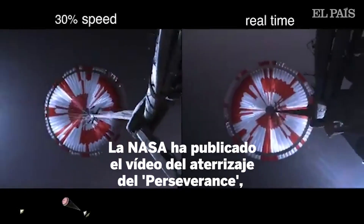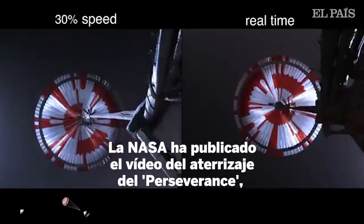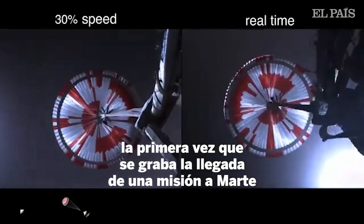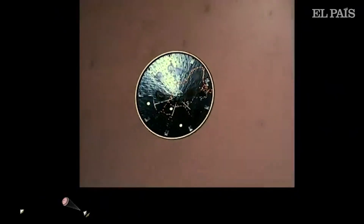Navigation has confirmed that the parachute has deployed and we are seeing significant deceleration in the velocity. Our current velocity is 180 meters per second. Heat shield set.